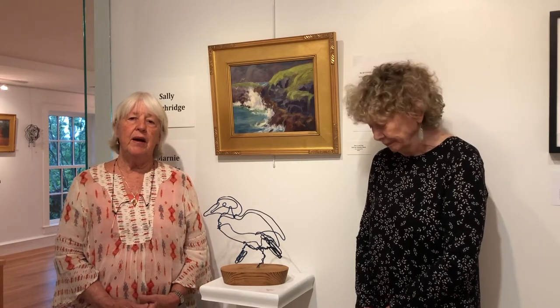I'm Marnie Sinclair and I'm here doing a show with Sally Lockridge. The title of our show is Home Place. It's all about habitats and the creatures that live in the habitats. My work is the wire work and Sally does the paintings.